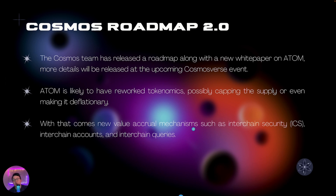With the roadmap also comes new value accrual mechanisms such as inter-chain security, which allows smaller chains to let a bigger chain like Cosmos secure them so they don't have to worry about validators. In exchange, these smaller chains will pay the bigger chain with staking rewards and a portion of gas fees, which the bigger chain then distributes to its stakers. If Cosmos is the main chain providing security, Atom will receive a lot of these additional fees, creating strong value accrual. There will also be interchain accounts and interchain queries to further help the Cosmos ecosystem.